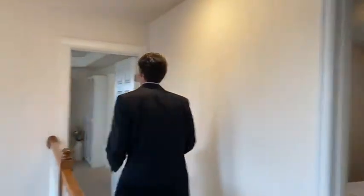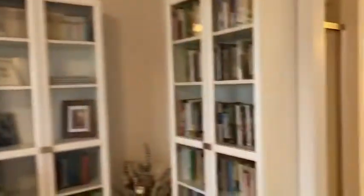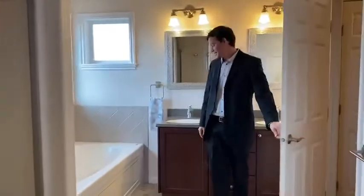Let's head upstairs. So we're upstairs now. Let's check out the master bedroom. Got some nice crown molding on the ceiling. This is the master bath — nice jetted tub, shower, and a big ol' closet.